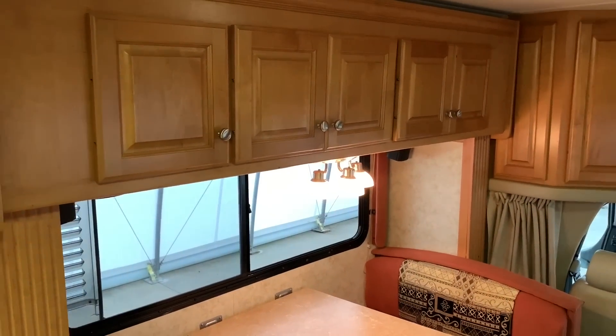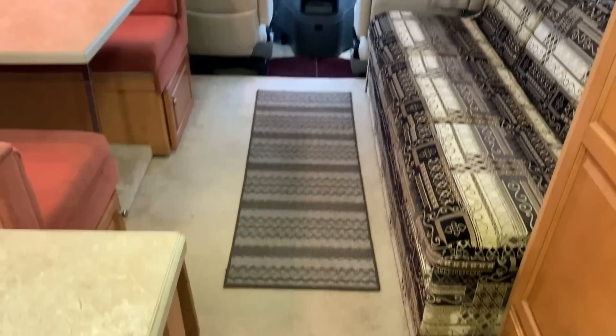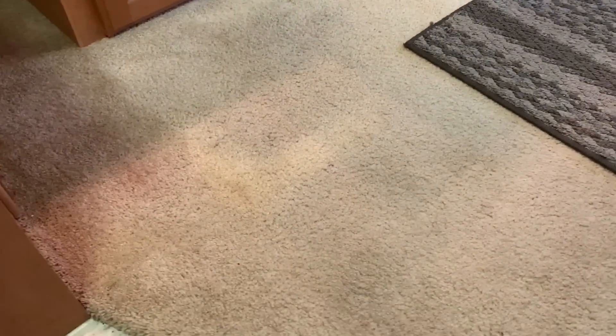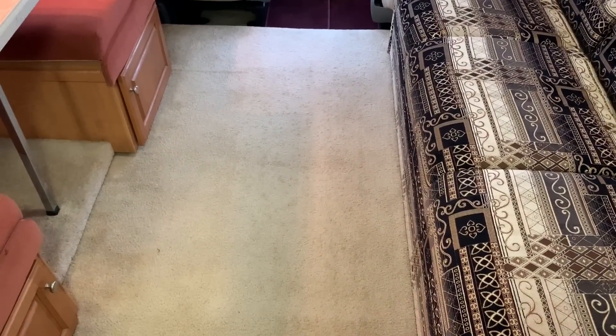Lots of storage on either side up top. We're going to sleep two on the jackknife sofa and two on the dinette. There is carpet up here with a little bit of fading in this area — I'm not trying to hide anything. The carpet is not stained by any means. I'll pull the rug up here so you know I'm not hiding anything — carpet is just a little faded from age.